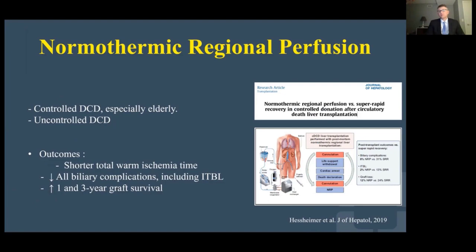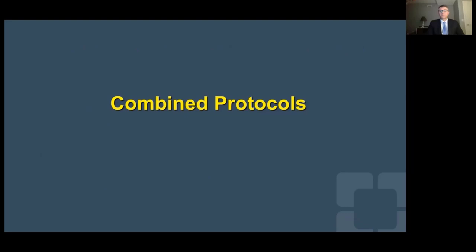Normothermic regional perfusion is extensively used in Europe. This is a paper from one of the leaders in the field from Barcelona. This technology is basically the only technology that is allowed in DCD in the United States, though it has been moving very slowly for regulatory reasons. In the past few weeks, I've seen transplant centers and organ procurement organizations using this more as a standard of care for certain DCDs.